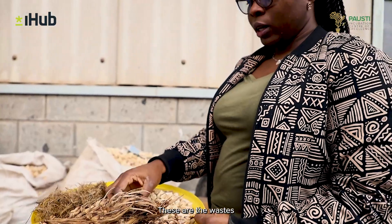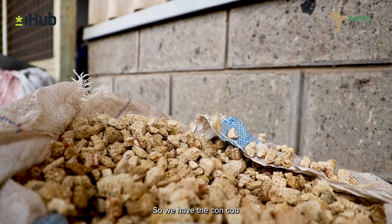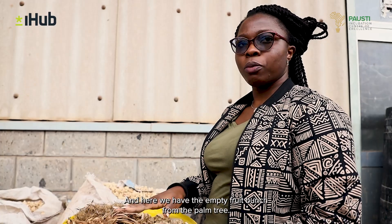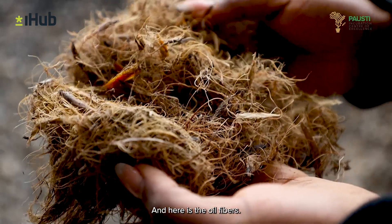These are the wastes that we use for cement replacements. We have the corn cob, we have the empty fruit bunch from the palm tree, and here is the oil mesocarp fibres.